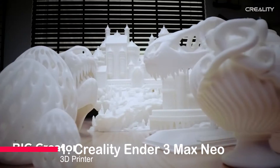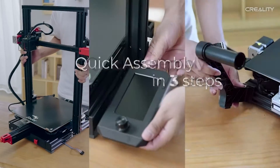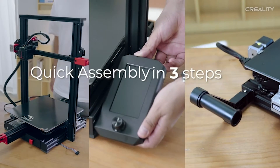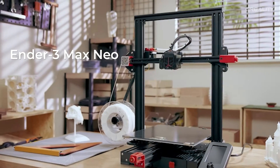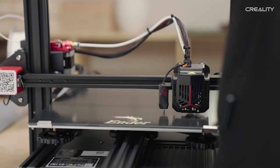Drumroll please, as we unveil our number one: the Creality Ender 3 Max Neo 3D printer. Equipped with CR-Touch automatic leveling, this printer takes the hassle out of calibration by automatically measuring and adjusting the 25-point print height on the heat bed.